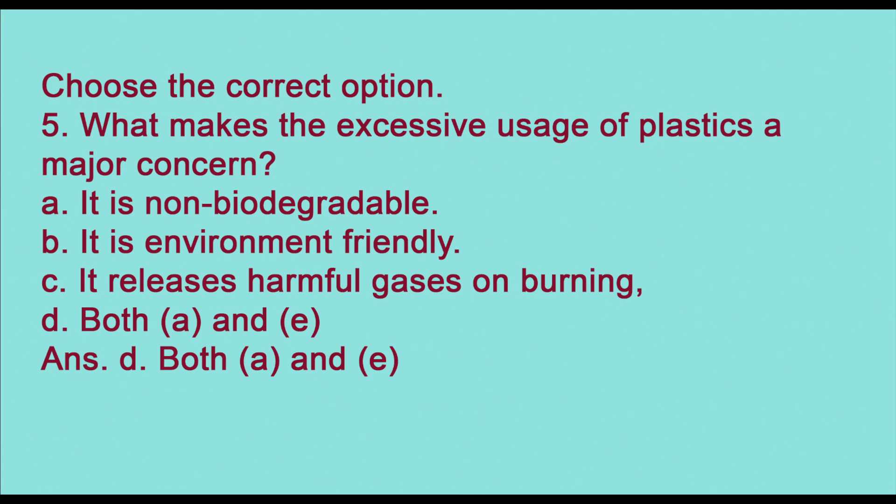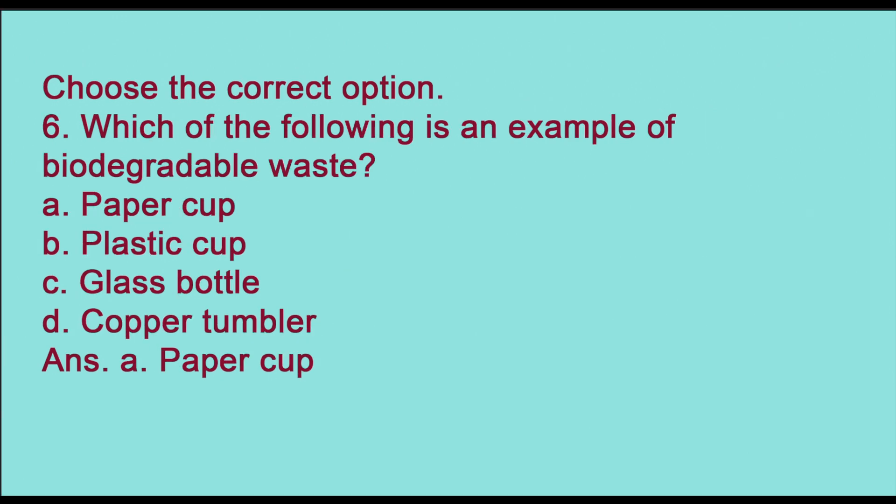Fifth: what makes the excessive usage of plastics a major concern — (a) it is non-biodegradable, (b) it is environment friendly, (c) it releases harmful gases on burning, or (d) both a and c? The answer is (d) both a and c. Sixth: which of the following is an example of biodegradable waste — paper cup, plastic cup, glass bottle, or copper tumbler? The answer is (a) paper cup.